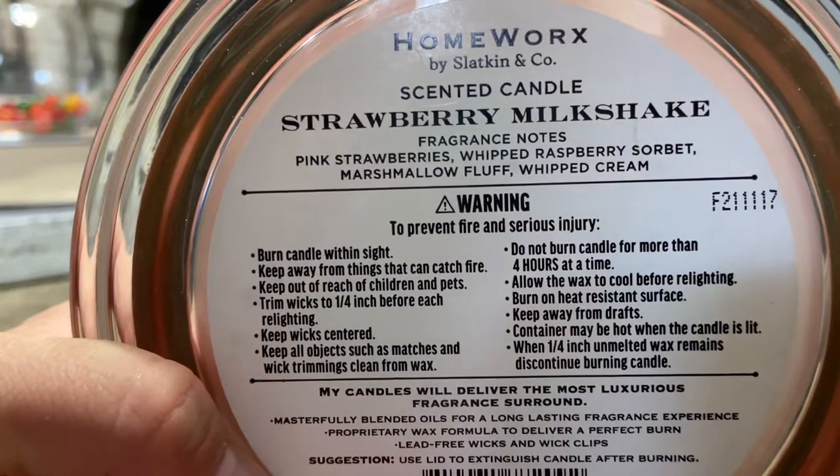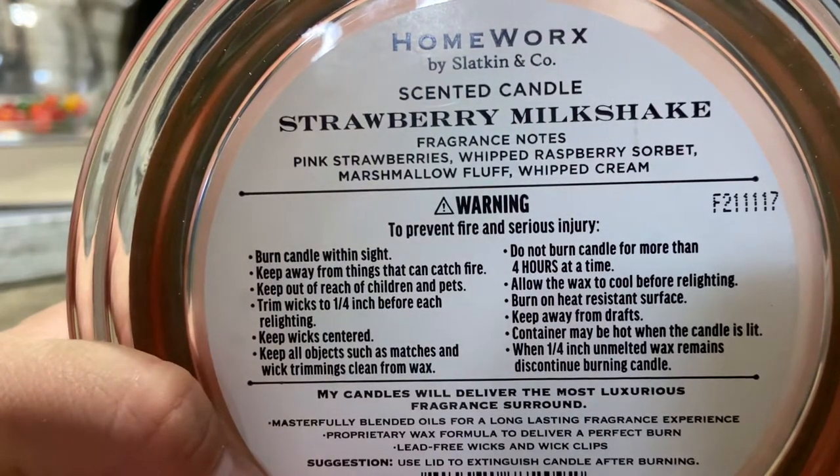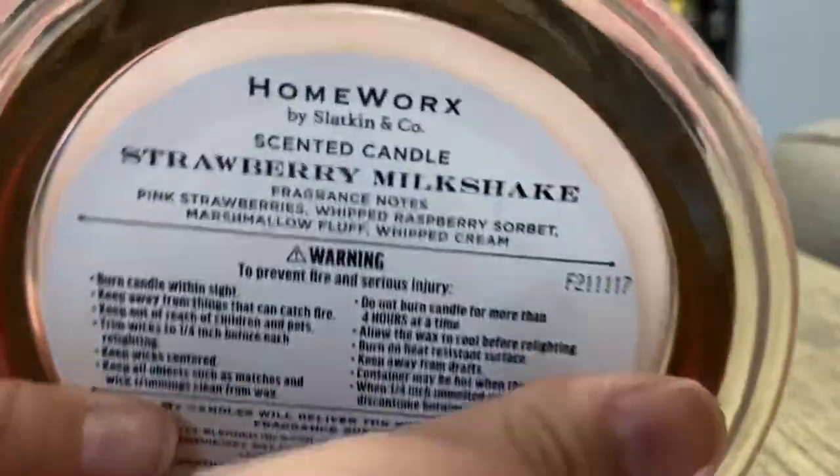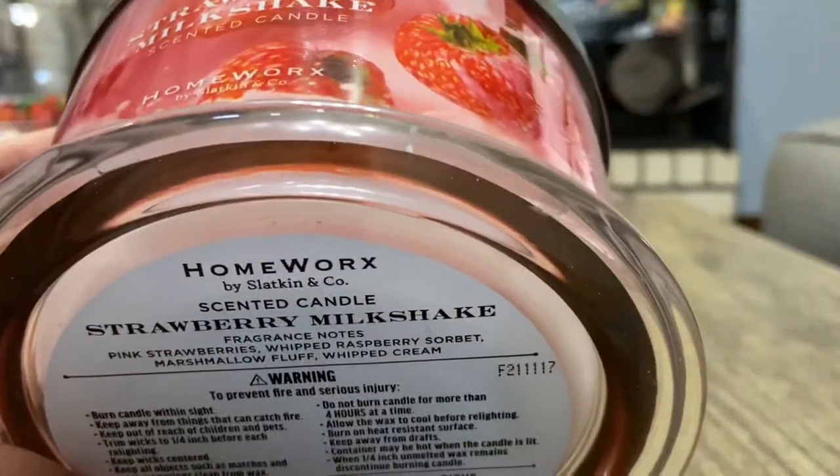So that's the candle itself. Let's look at the notes: we have pink strawberries, whipped raspberry sorbet, marshmallow fluff, and whipped cream.